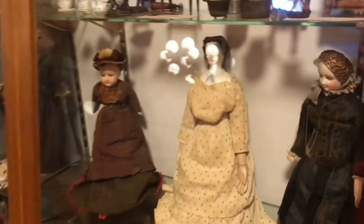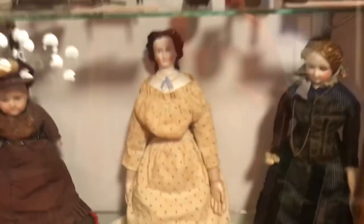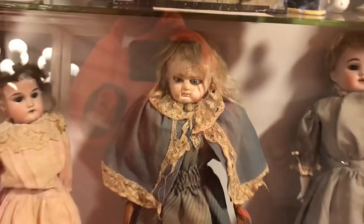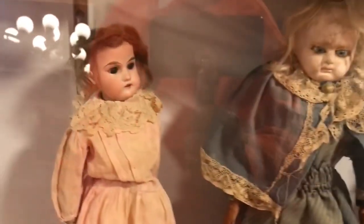Uh-oh, creepy dolls! Why is it that every museum has creepy dolls from the turn of the century? What little kid wants to sleep with that? Hey, look at those eyes!